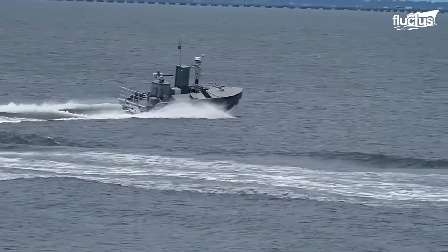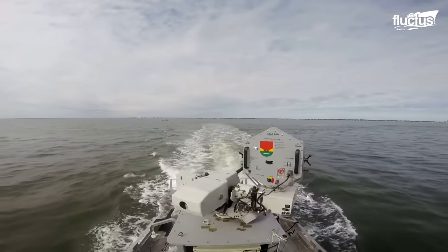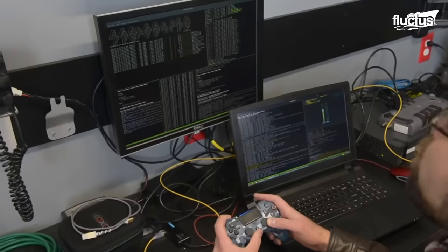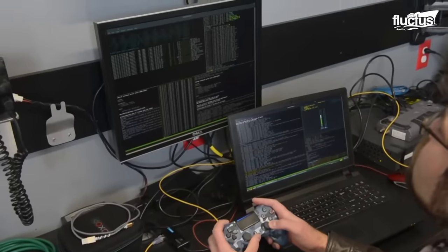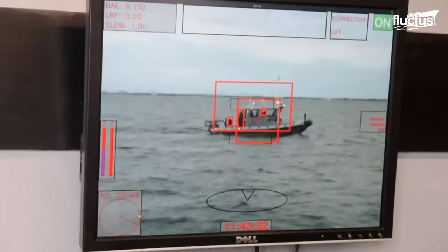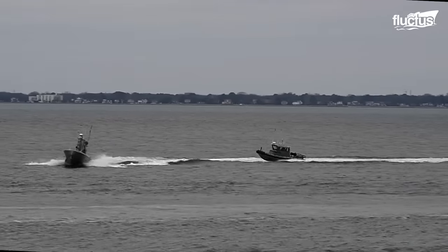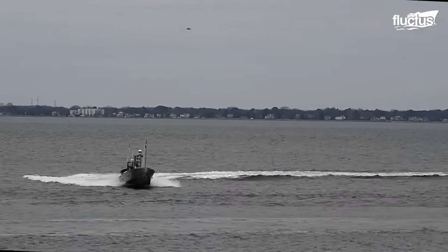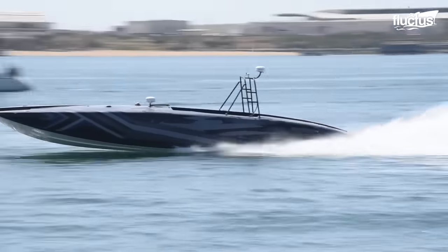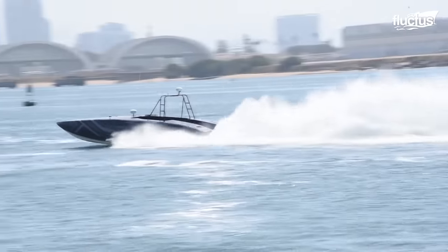However, the US Navy isn't content to stop with these sturdy destroyers. They go above and beyond to create and manage unmanned surface vessels, or USVs, which are sea vessels without an onboard crew and utilize varying degrees of autonomy when operating among the waves. The T-38 Devil Ray USV, for instance, is used by the US Navy to provide logistical support in shallow waters.